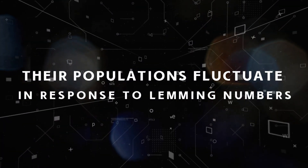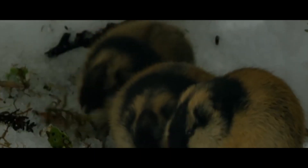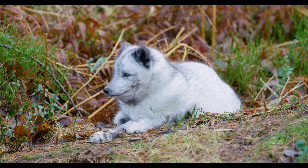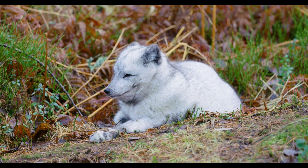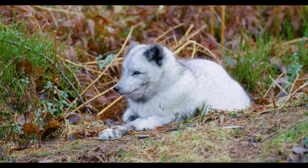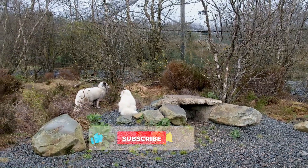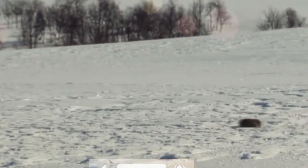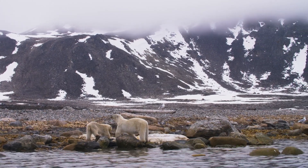Fact six: Their populations fluctuate in response to lemming numbers. They prefer to eat small rodents called lemmings, but when times are tough they'll eat whatever they can find — insects, berries, and even the droppings of other animals. Arctic foxes depend on lemmings as their main food source in inland areas, creating a tight-knit predator-prey relationship. Consequently, most of their populations fluctuate between years in response to lemming numbers as part of their natural population cycle. Sometimes an arctic fox will also follow a polar bear on a hunting trip and eat the bear's leftovers.